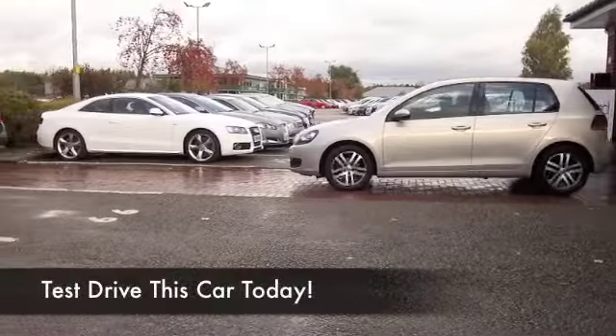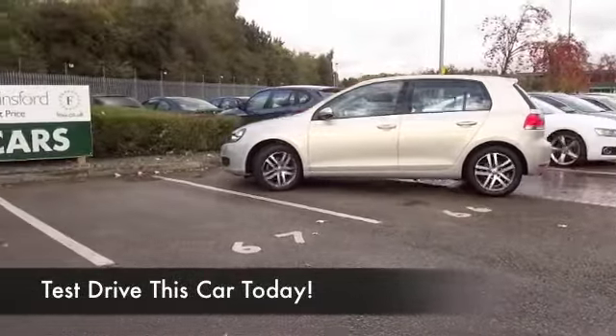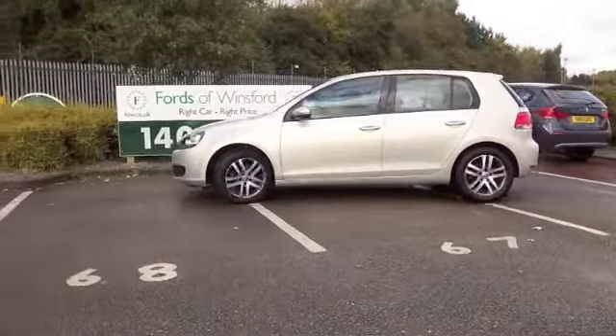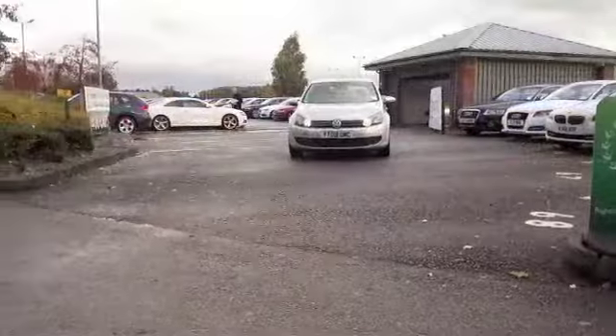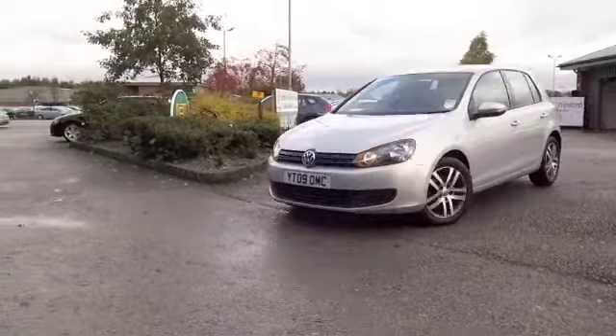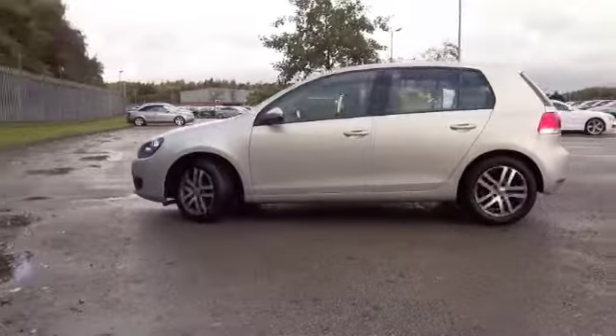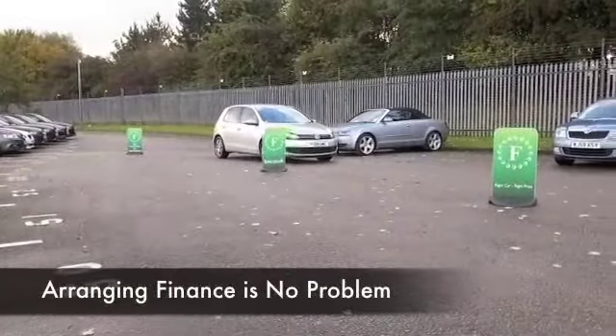You really can't go wrong with a Volkswagen Golf — it is a solidly built car, extremely desirable, looks good, and it's also really engaging to drive. This has a 1.4 petrol engine which is pretty quick off the mark, but your running costs will be sensible. Nice SE spec as well — this comes from 2009.